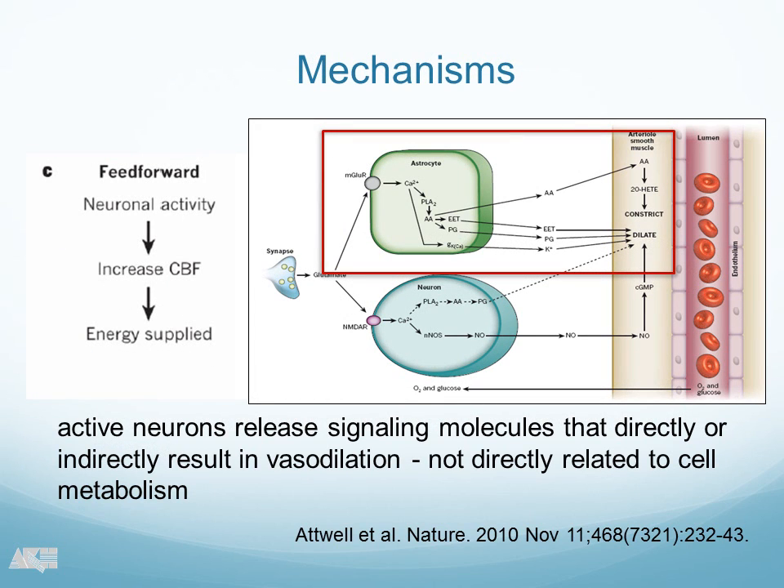Doubt has been raised that a metabolic feedback loop is really responsible for the flicker-induced vasodilatation. This is data from the brain, from David Atwell's group. What they suggested is that neurovascular coupling is mediated more by a feed-forward mechanism, by active neurons releasing signal metabolites — most importantly prostaglandins and arachidonic acid metabolites — rather than by a negative feedback loop driven by changes in the metabolic properties of the tissue. I personally think it might be a mixture between those two mechanisms, but this is still a matter of controversy.